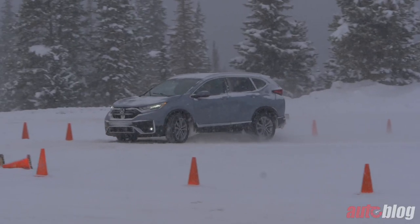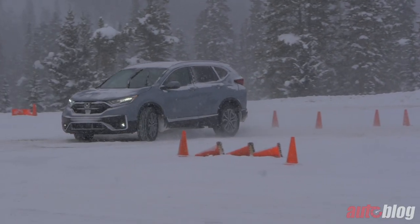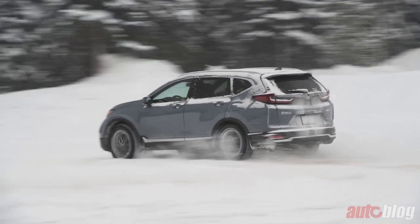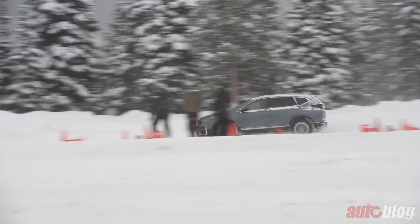Second was the Honda CR-V, which as a newly refreshed model for 2020, I was most excited to get into the driver's seat. The CR-V is an incredibly well-rounded vehicle. And while it won't be winning any drag races or beauty contests, driving up into the mountains in zero degree weather was incredibly comfortable, and I had more than enough room for all of my gear.